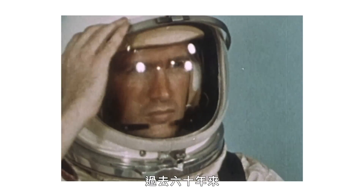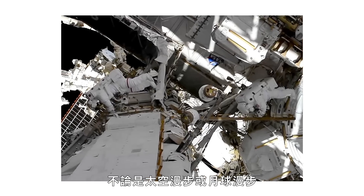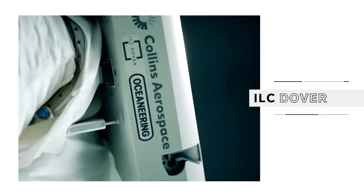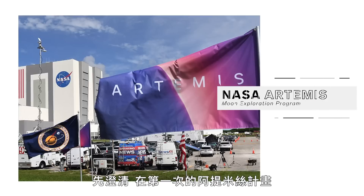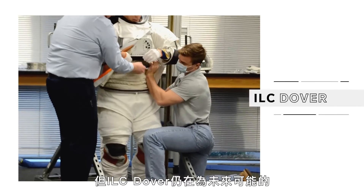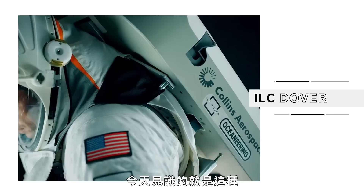For the past six decades, most suits worn by American astronauts either on a spacewalk or the surface of the moon have been made by a small company called ILC Dover. Now, to be clear, for the first Artemis missions, NASA chose another company to provide the space suits. But ILC Dover is still making prototypes for future potential missions and private space flights, and that's what we're gonna see today.